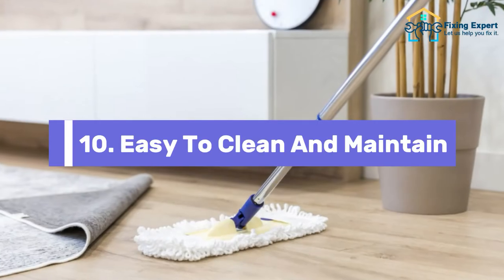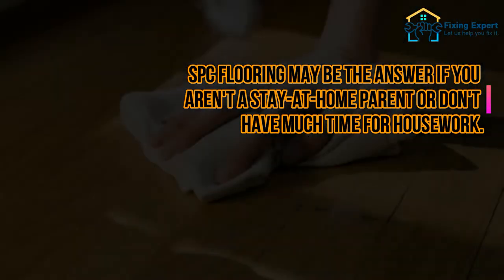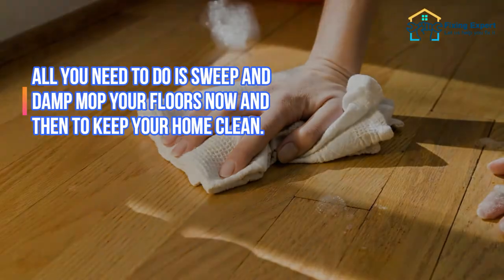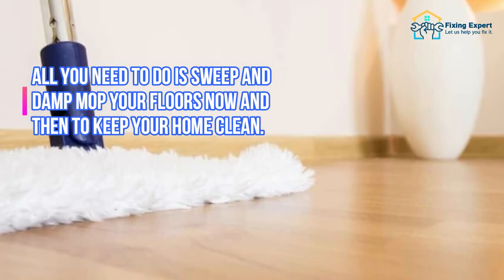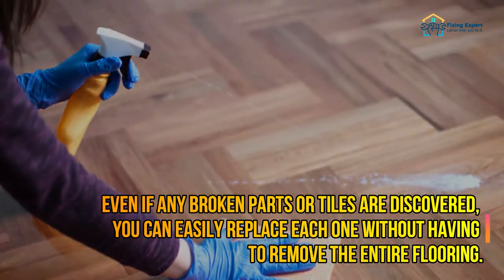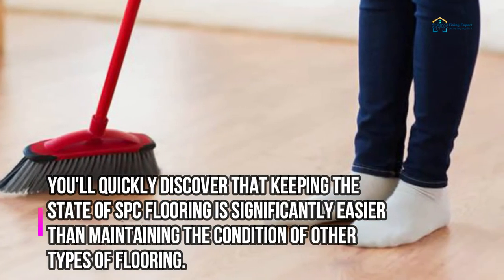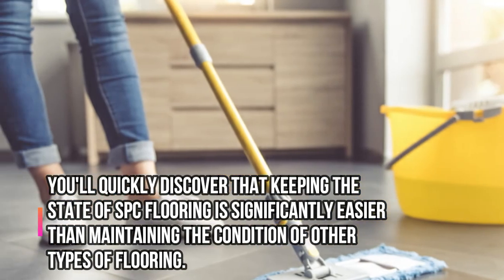10. Easy to clean and maintain. SPC flooring may be the answer if you aren't a stay-at-home parent or don't have much time for housework. All you need to do is sweep and damp mop your floors now and then to keep your home clean. Even if any broken parts or tiles are discovered, you can easily replace each one without having to remove the entire flooring. You'll quickly discover that keeping the state of SPC flooring is significantly easier than maintaining the condition of other types of flooring.